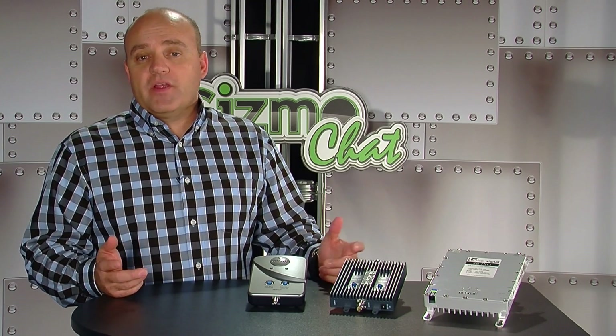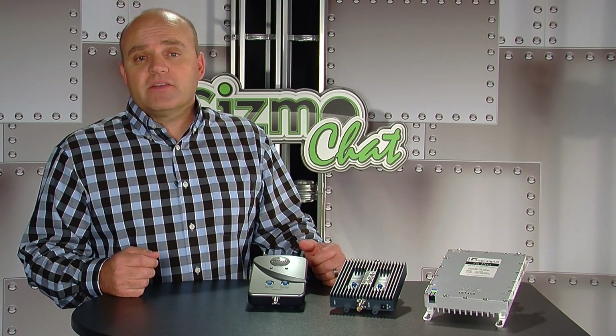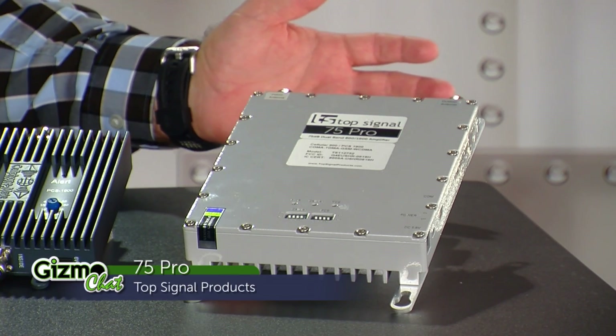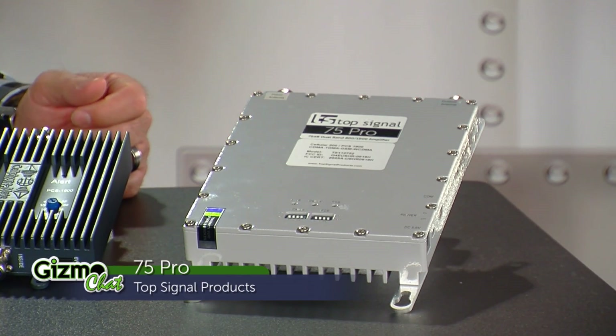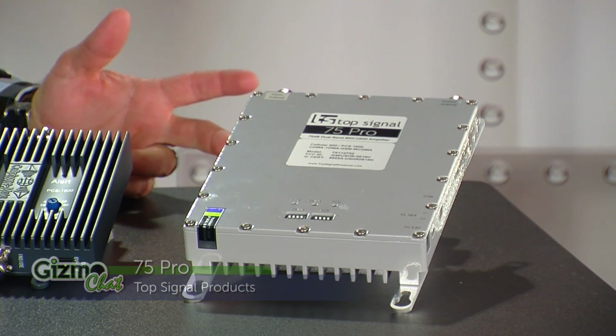Now if you're really serious about bringing stronger signal into a larger area, let's talk about something like the TopSignal 75 Pro. The 75 Pro dual-band repeater is capable of covering up to 10,000 square feet, works with all major carriers, and comes in at a very reasonable price. When you start to cover an area that large, we recommend multiple antennas to get maximum coverage. The amount of area you can cover is dependent upon the outside signal strength at your location, as well as the frequencies you use.